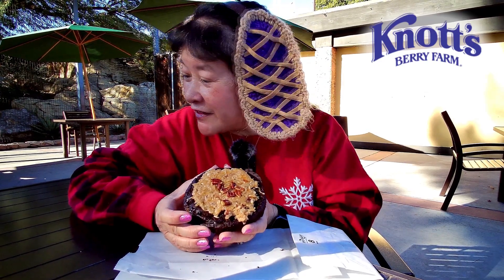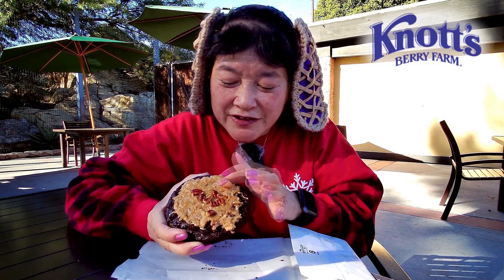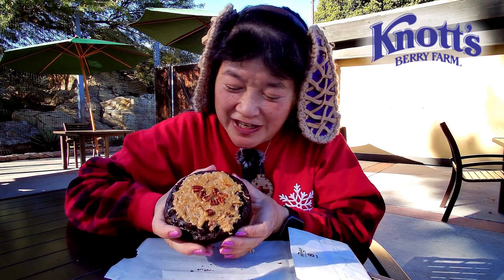Today we're here at the Knott's Berry Farm Marketplace. I went to the Farm Bakery and got the German chocolate cookie for $5.50. It's a pretty thick cookie and it's got the coconut and pecan topping that a German chocolate cake usually has. Let's try this out.